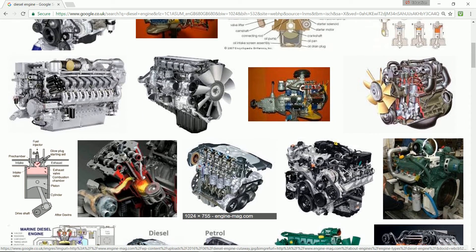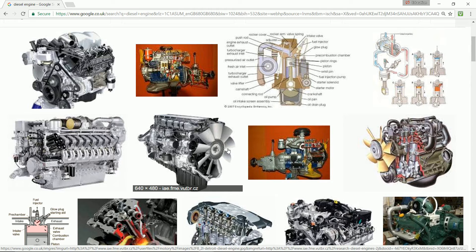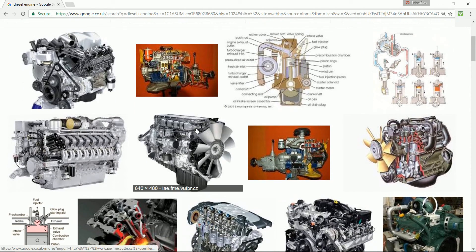These old diesel engines cannot take cooking oil for a long period of time. I ran into a mechanic once who himself used cooking oil, but after a while he found out you can't because it screws up the engine.